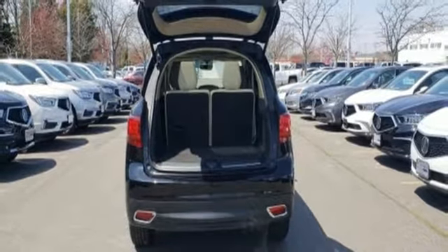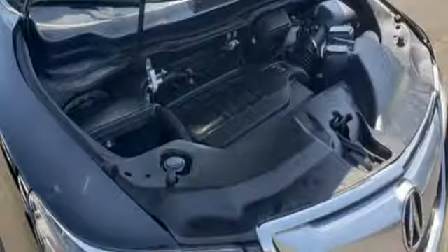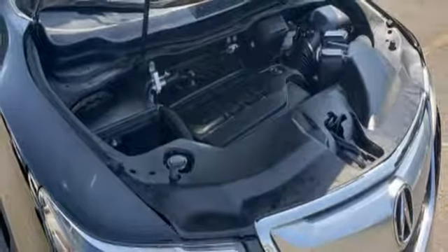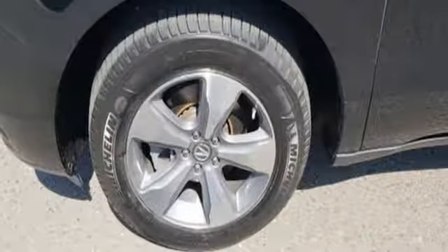But this is not just an ordinary family hauler. The Agile Handling Assist, integrated dynamic system, performance braking and 9-speed sequential sport shift transmission provides a driving experience like no other 3-row SUV on the road.